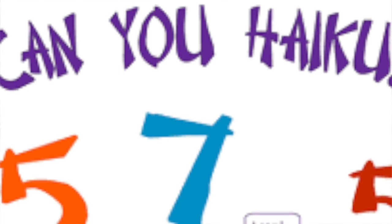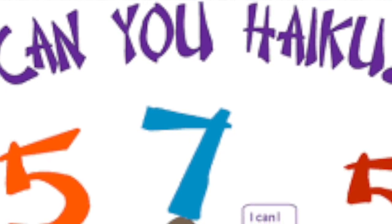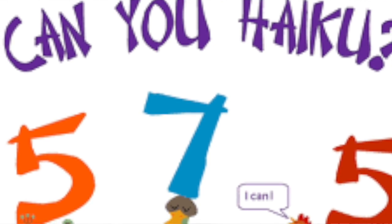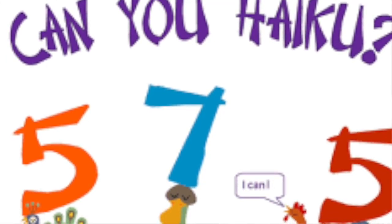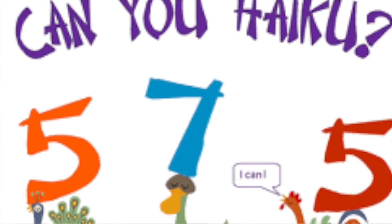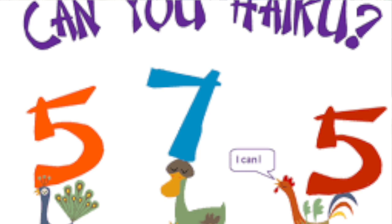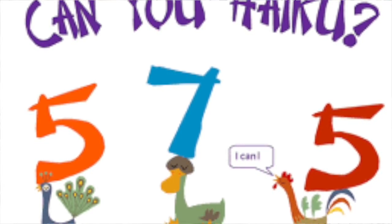Our read-alouds for the month of April will all be poems because April is National Poetry Month. Each week we'll give you a different type of poem, and each day we'll give you an example or two of that type. Our first poem is a haiku, H-A-I-K-U. A haiku is a Japanese poem that has three lines. On the first line there are five syllables, on the second line there are seven syllables, and on the third line there are five syllables. A lot of times they're about nature, but you can make your haiku about anything.